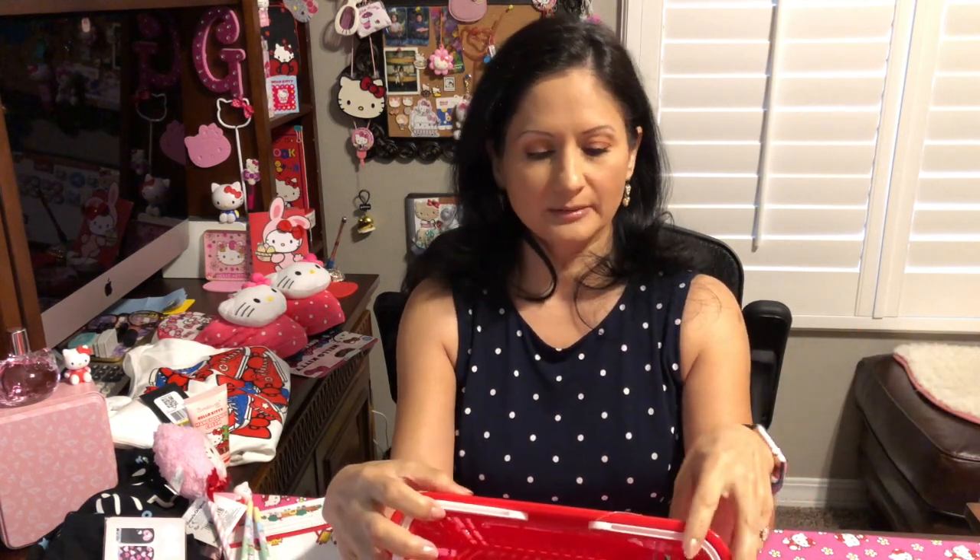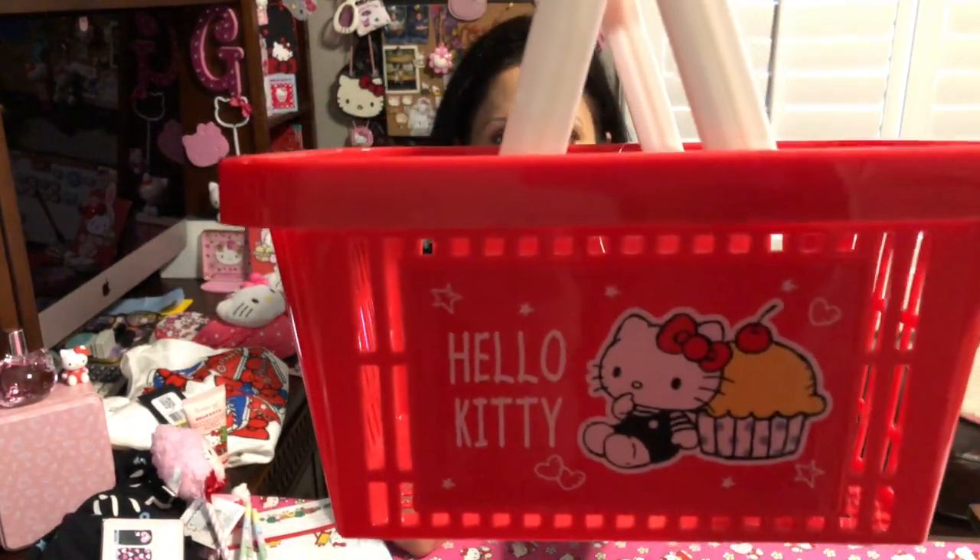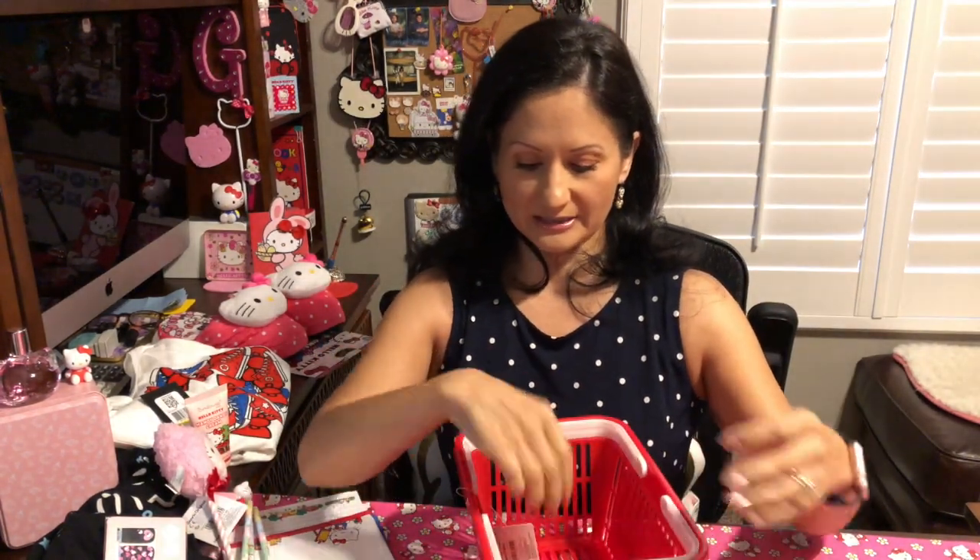I also got a Hello Kitty shopping basket — it goes with the supermarket theme. In the front it has Hello Kitty, and then it has milk on one side. On the other side she's leaning against a cupcake, and of course it's like a little red shopping cart basket. I decided to get this because it was just so cute. Most of the items I got were already reduced in price, which is what prompted me. I try to get things I love at whatever price, but I also look at what's on clearance or sale.